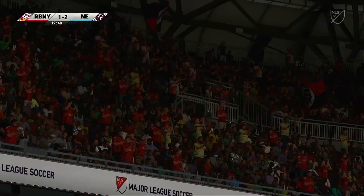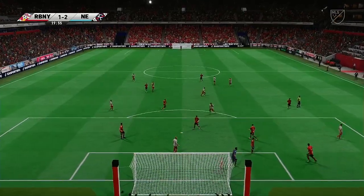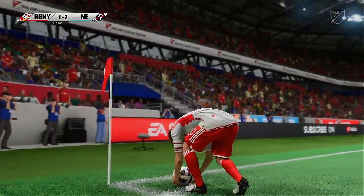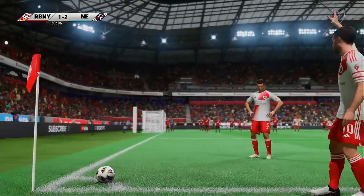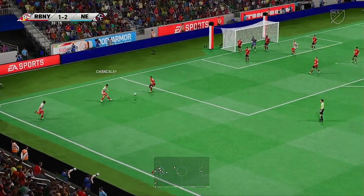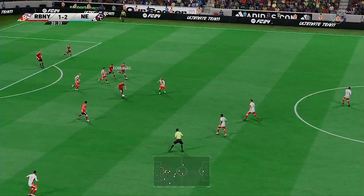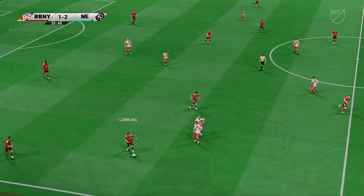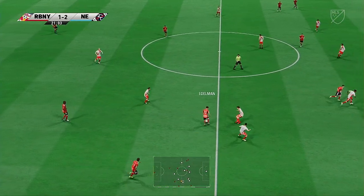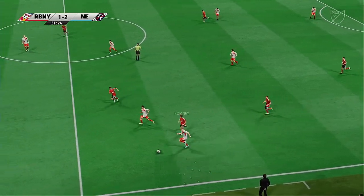So a corner kick it'll be following the deflection. The short option preferred — well, they couldn't make anything of that cross with the ball in a decent enough position. Edelman, Reyes, Carmona — and with that the attack fizzles out.